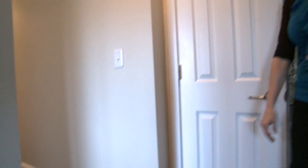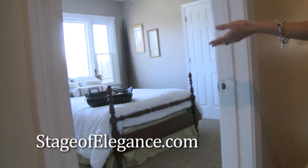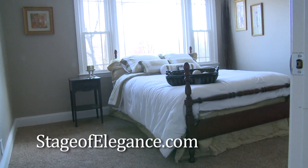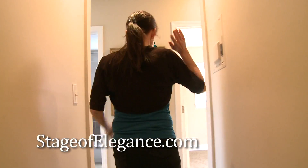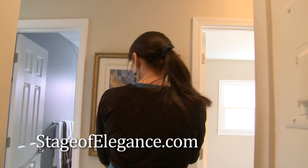Since this is a four-bedroom home, I typically recommend that you stage at least two of the bedrooms. This is the second bedroom. And if we move on down the hall, I always put art in the hallways — it brings the buyers farther into the home.